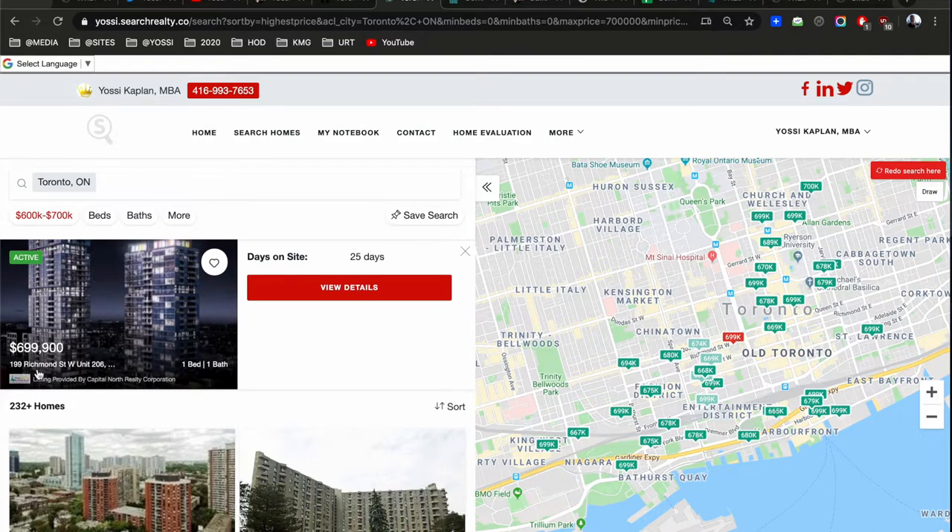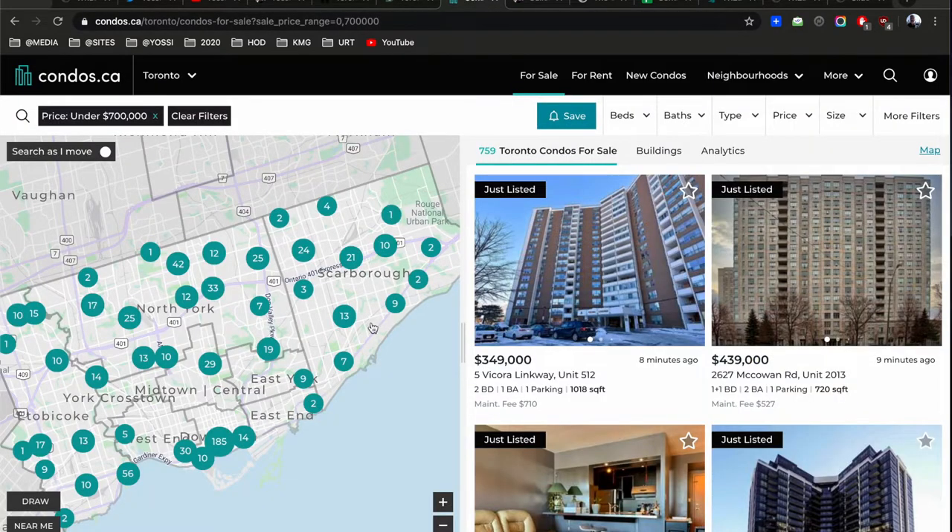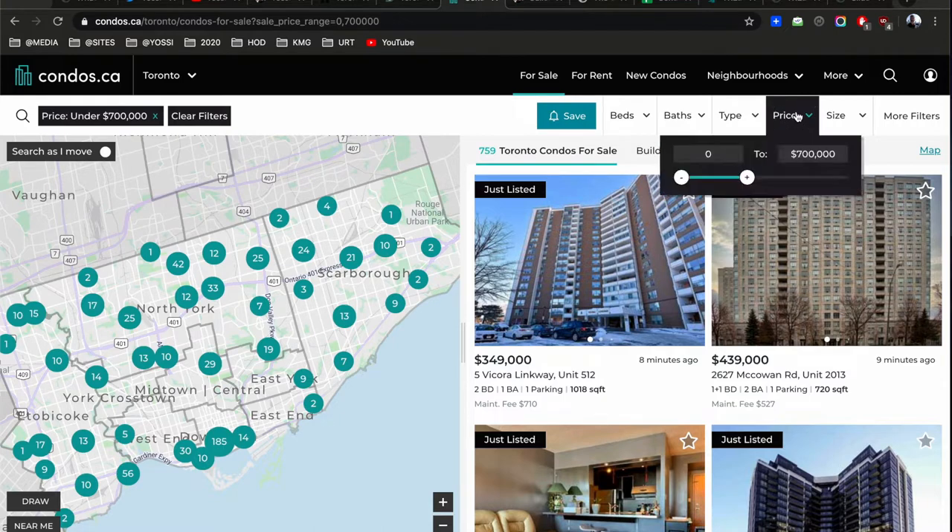You can see what you can get here — there's a $699,000 studio condo on the second floor, one bed plus bath. Or you can go to condos.ca and run the same search on price.